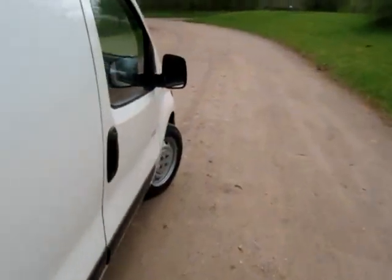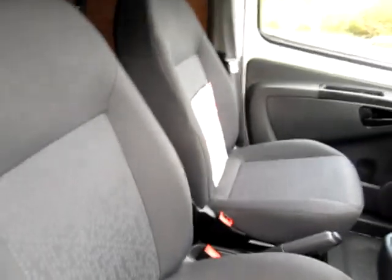It runs very well on LPG, cheaper to run than the diesel Nemo. There are no rips or tears to any of the fabric or upholstery — it's ready for work. The driver's seat has a little bit of sag in there, but nothing undue; it's still very comfortable to drive.